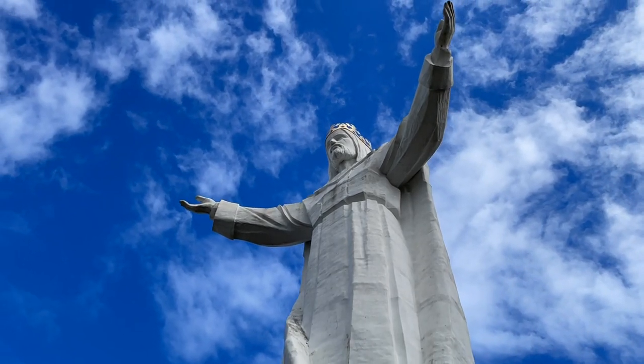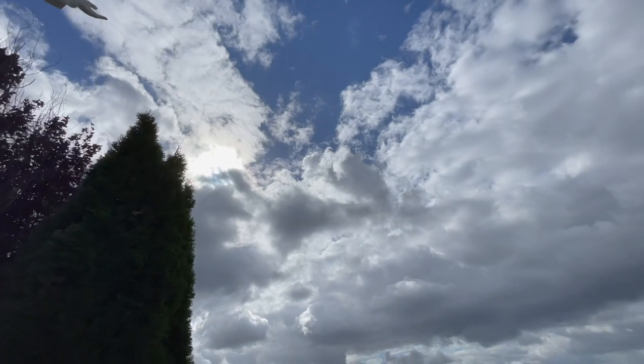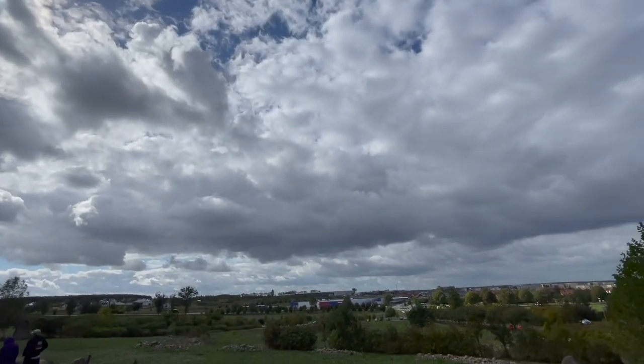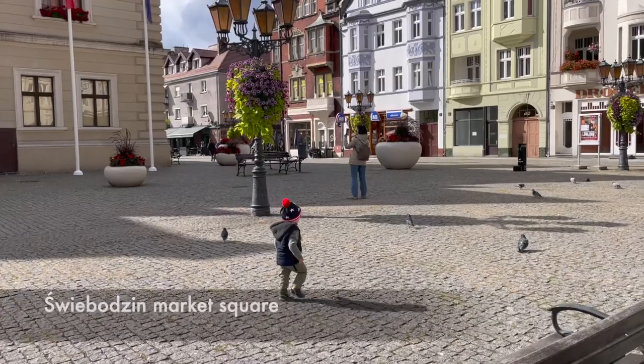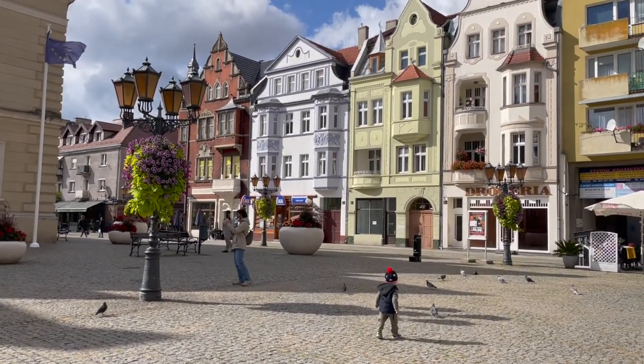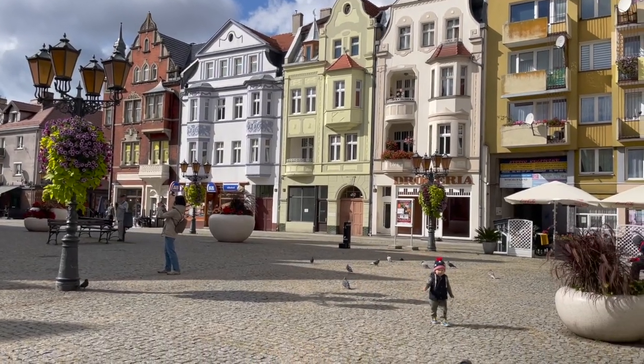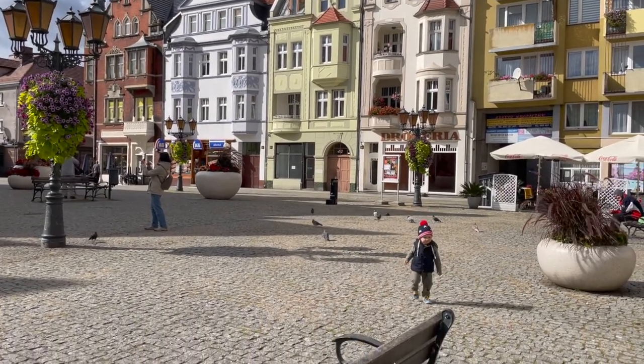Świebodzin is a small town in western Poland, only 130 kilometers east of Berlin and 110 kilometers west of Poznań. The town center consists of only a few streets, but they were richly decorated with inviting flowers when we visited on a chilly early autumn day. It's clear that the citizens are proud of their town center.